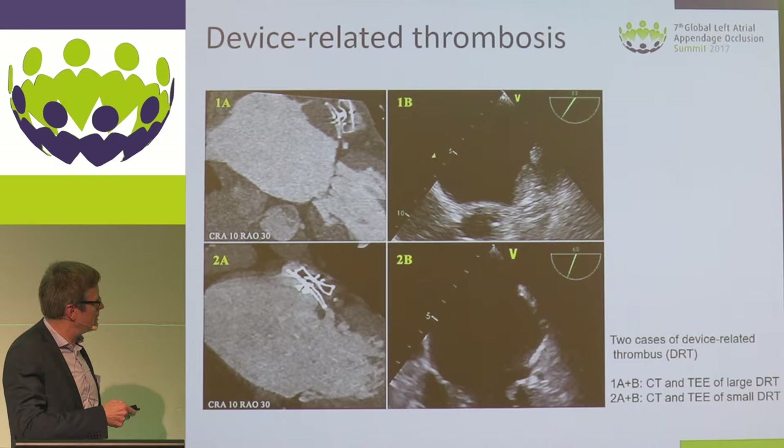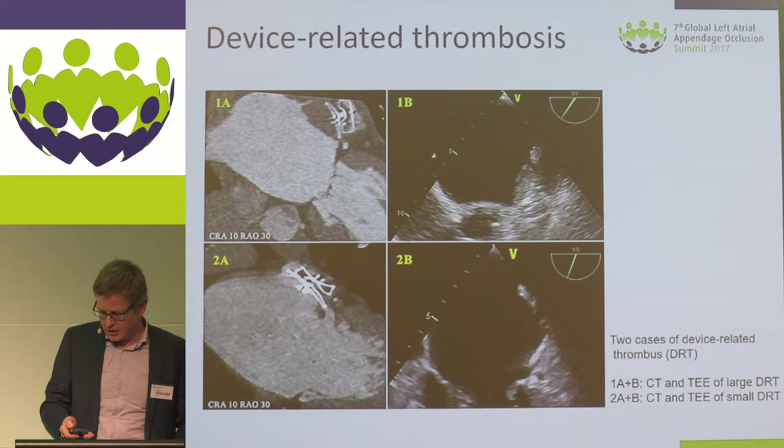This is a smaller device thrombus, but also in this case you can see a mechanical problem. There is a small leakage at the superior edge of the device. This thrombus was diagnosed by CT and also by TEE.